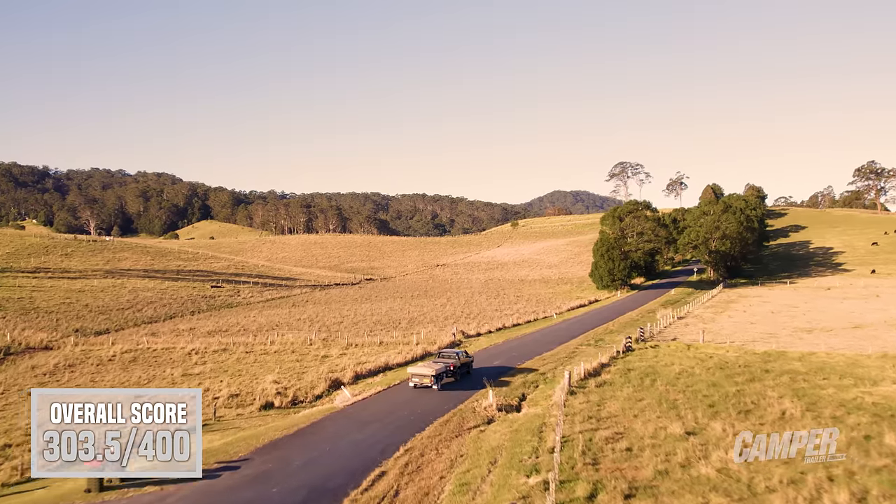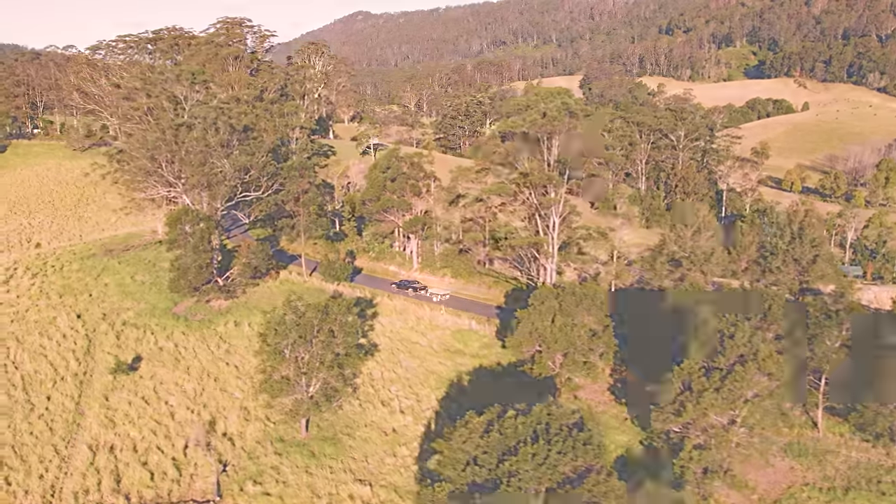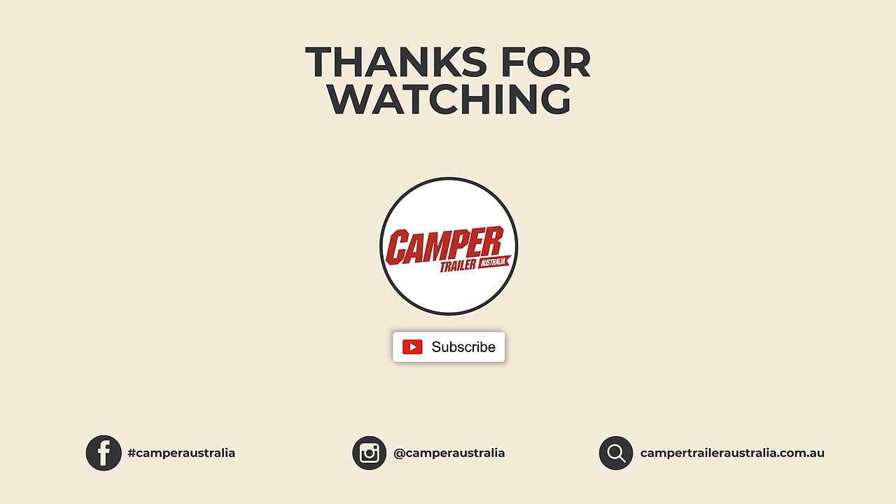That is the Marlin Ultimate Explorer at Camper Trailer of the Year 2022, sponsored by Redarc. If you enjoyed that video, please make sure you like and subscribe. This year we've got 11 campers in total, so if you want to watch 10 more videos, head to our channel and enjoy.